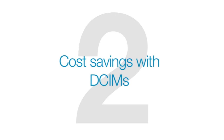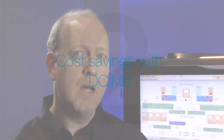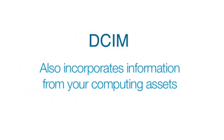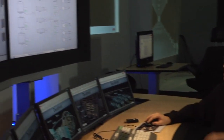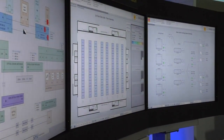It's clear how a system like Decathlon can enhance your facility management capabilities and improve reliability, but where do the big cost savings come in? One of the things that sets Decathlon apart from other DCIMs is that it also incorporates information from your computing assets. It doesn't just monitor server temperature and power load — it also monitors computing load. It closes the information loop between servers and facility. That gives you the power to redirect computing from your data center or even other data centers in your network, no matter where in the world they are.